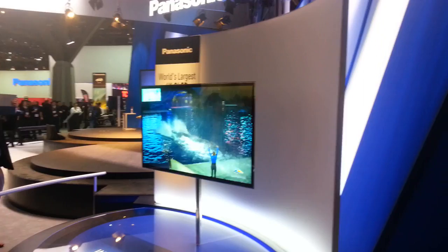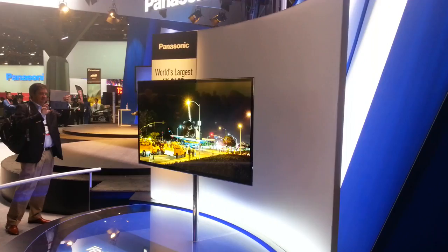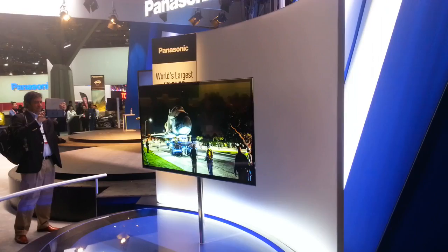This is billed as the world's largest at 56 inches, basically the exact same specs as the Sony one that we were shown a little bit earlier. And these two guys, Sony and Panasonic, got together and made an OLED TV.